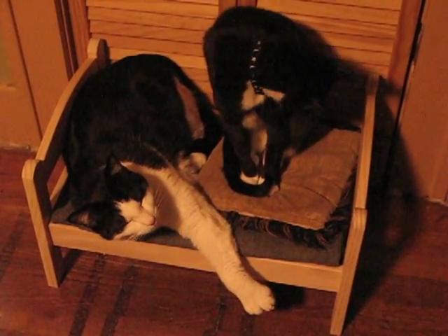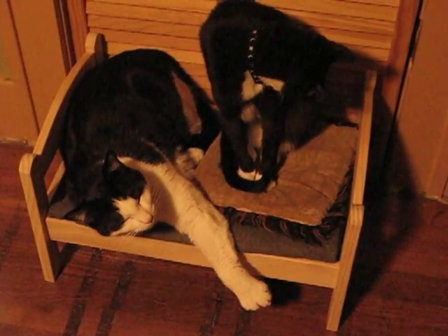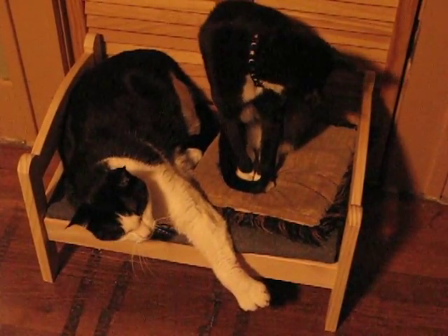So as you can see, Benjamin and Eliphy like the doll bed from IKEA. Just the right size for kitties.